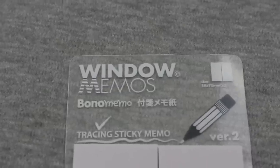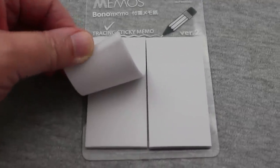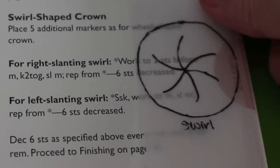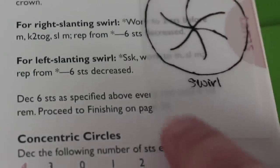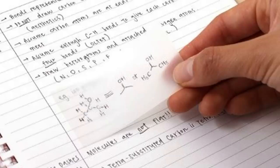My next favorite office supply lately has been these window memos. These are sticky notes like post-its but they're made from translucent vellum so you can place your sticky note on a piece of paper and still see what's underneath. I found them to be so useful in my calendar when I might need to write a reminder but still want to see what's on my schedule underneath the sticky note. I also think they would be useful for knitting patterns — like if you wanted to trace a drawing of what a section of your pattern is going to look like and then stick that on top of your pattern and still read the instructions but have the picture right there.